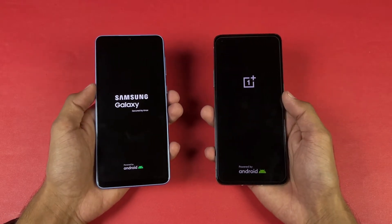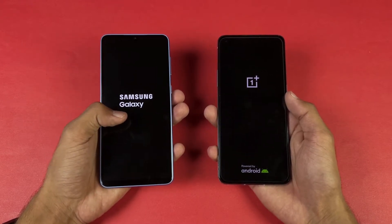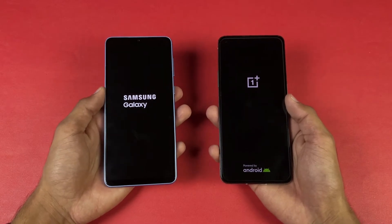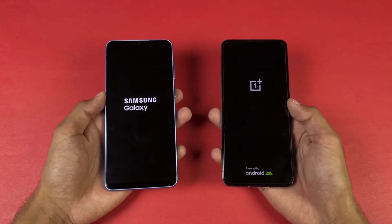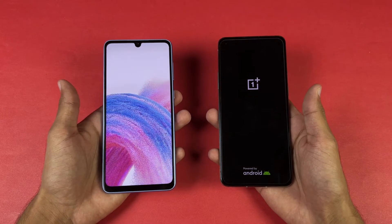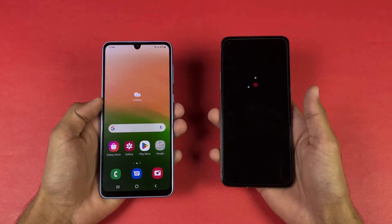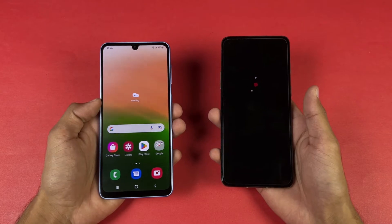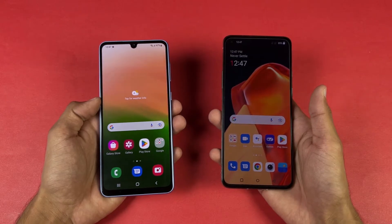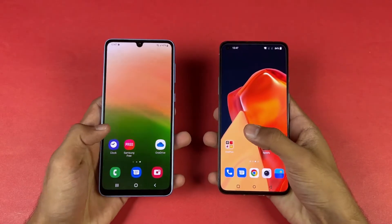The logo came up at the same time on both phones. Both phones are running Android 12 — One UI 4.1 on the Samsung versus OxygenOS version 12 on the OnePlus. The Samsung Galaxy A33 5G is faster when it comes to booting up while the OnePlus 9R is taking a lot more time. The 9R is now done too, and you can see there's about a 6 or 7 second difference between these devices when it comes to booting up.